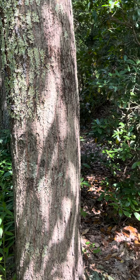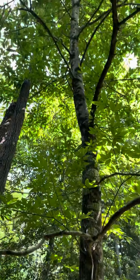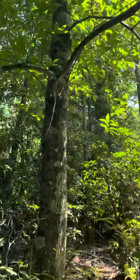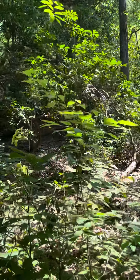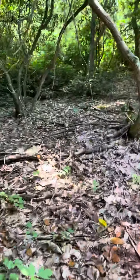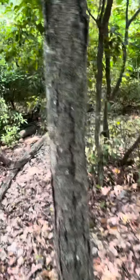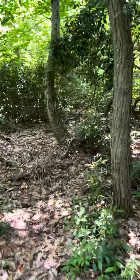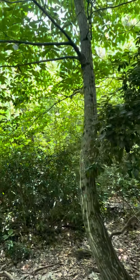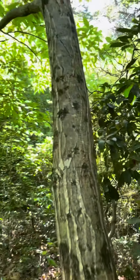It gets better though. If I walk through this mountain laurel patch, about 50 feet away, behind the sassafras tree there is a second American chestnut. I didn't measure this one, but I'm guessing it's about nine inches diameter at the trunk.